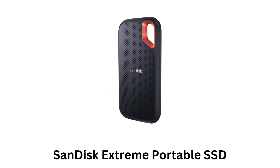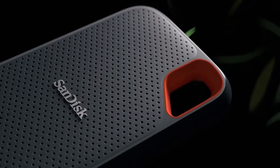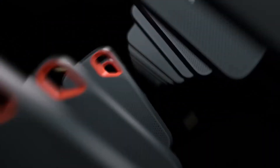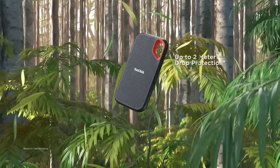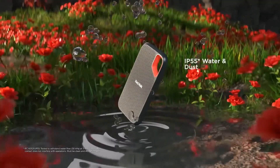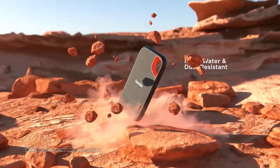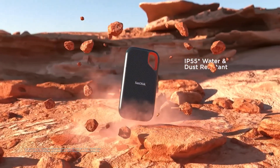Number one: SanDisk Extreme Portable SSD. It is a fast and high-capacity portable storage which is tough enough to take with you anywhere. It provides up to two meters drop protection while being IP55 water and dust resistant. It is compatible with a range of USB Type-C devices for fast and easy backup while delivering NVMe solid state performance.